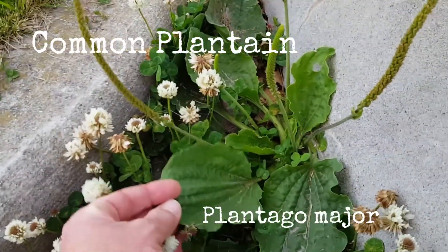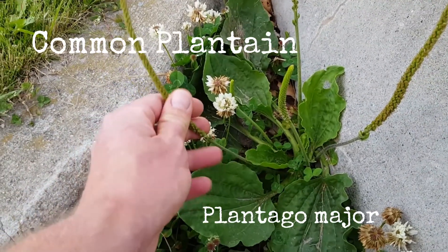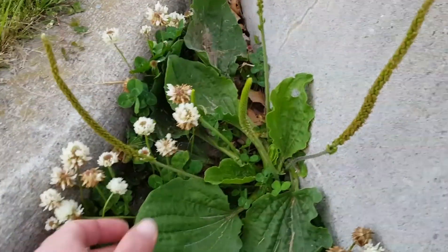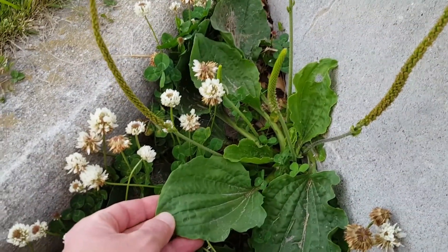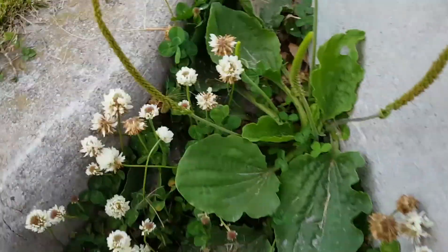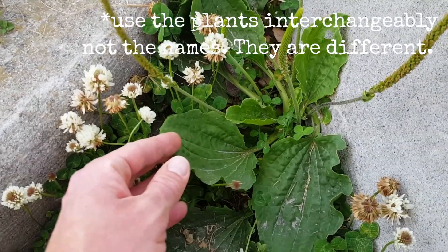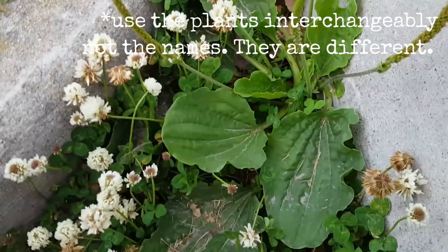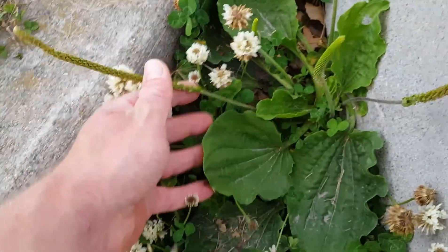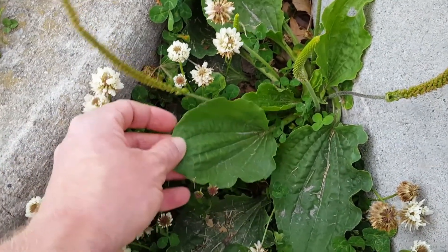Here, hidden behind a cement barricade, is an example of common plantain, also sometimes called broadleaf plantain. The scientific name is Plantago major. Another very similar plant with narrower leaves is narrowleaf plantain, and you can use them interchangeably, but I see a lot more broadleaf than narrowleaf. It can be used as both edible and medicinal.